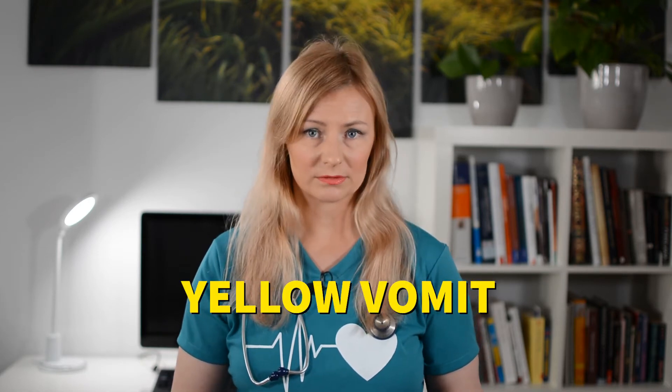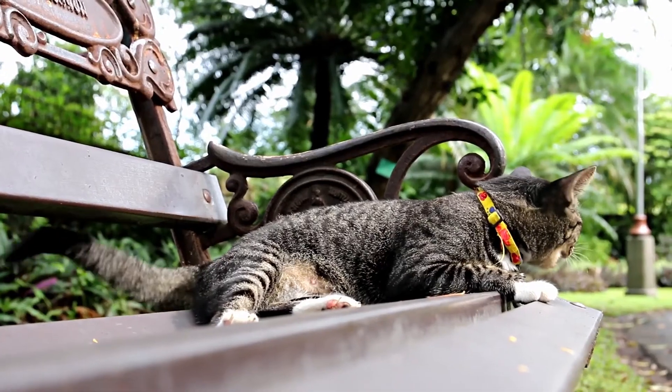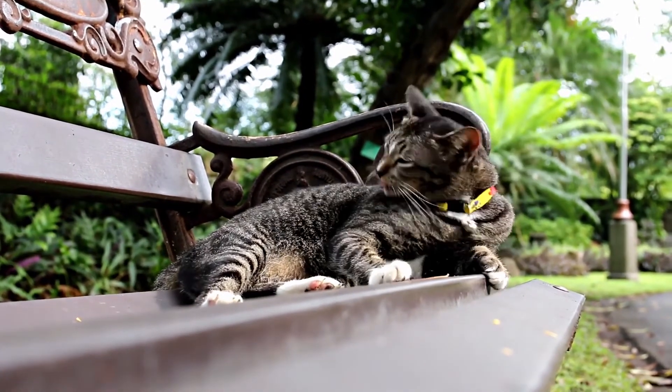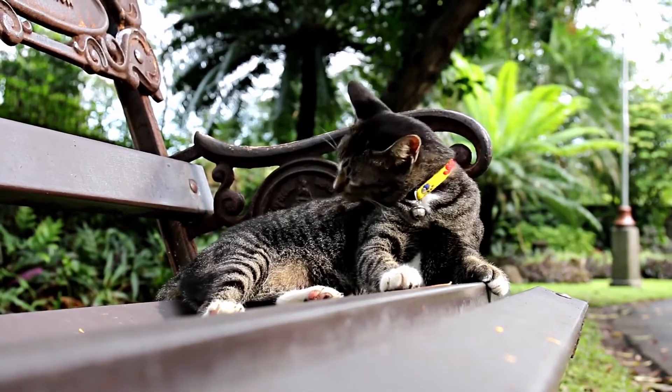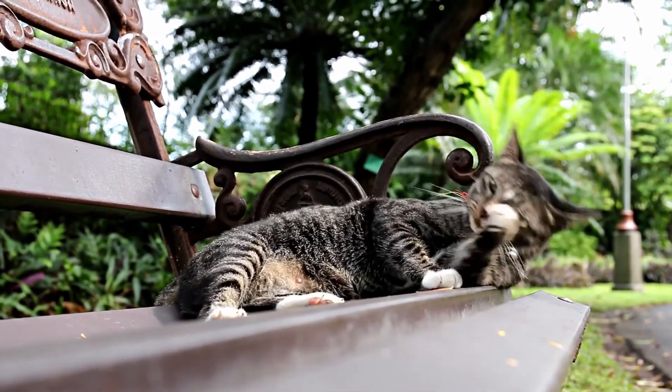Yellow vomit is bile and can be a sign of liver disease. However, it might often occur with an empty stomach too. This can happen if you are only feeding your cat in the morning and they go 24 hours without food, or when cats are anorexic. Food stimulates the gallbladder to contract, but when the gallbladder does not contract, the bile can back up into the small intestines and stomach.